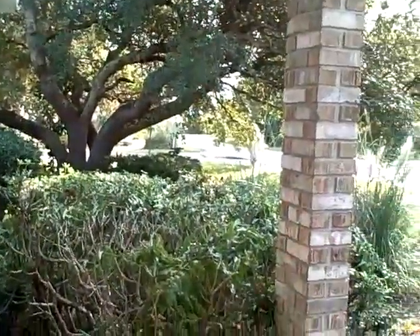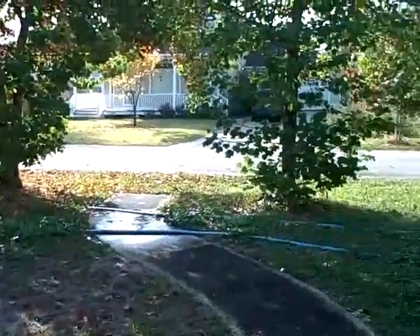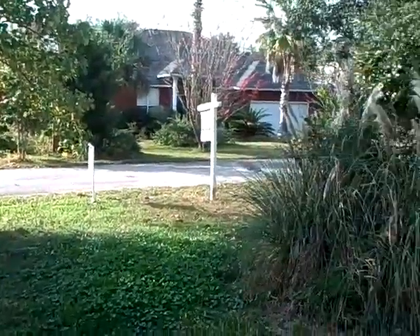Here is a view standing on the front porch looking at your front door and the neighbors.